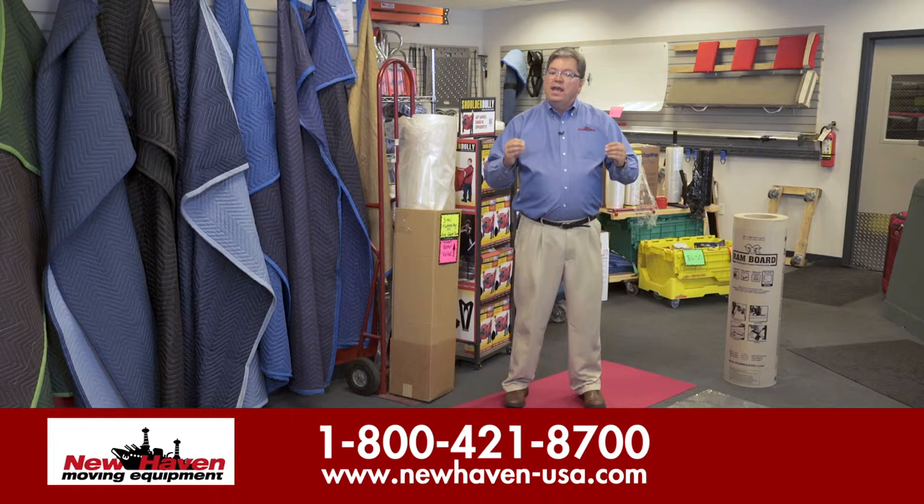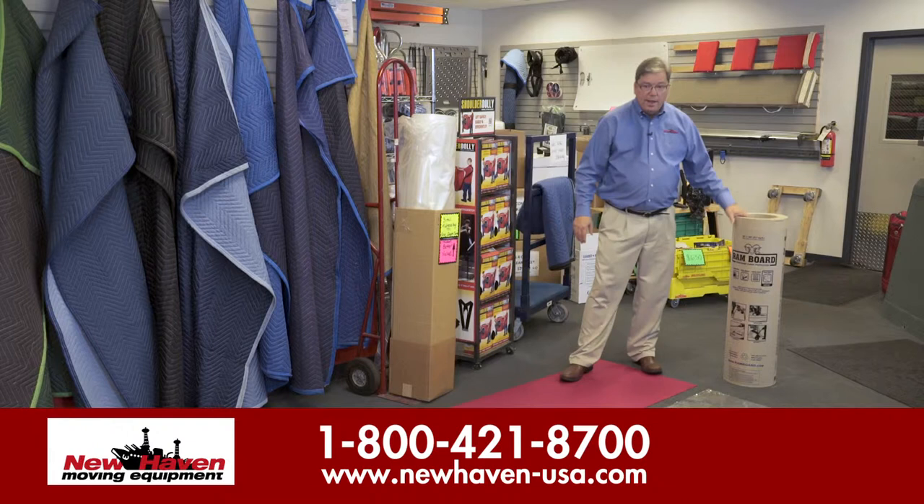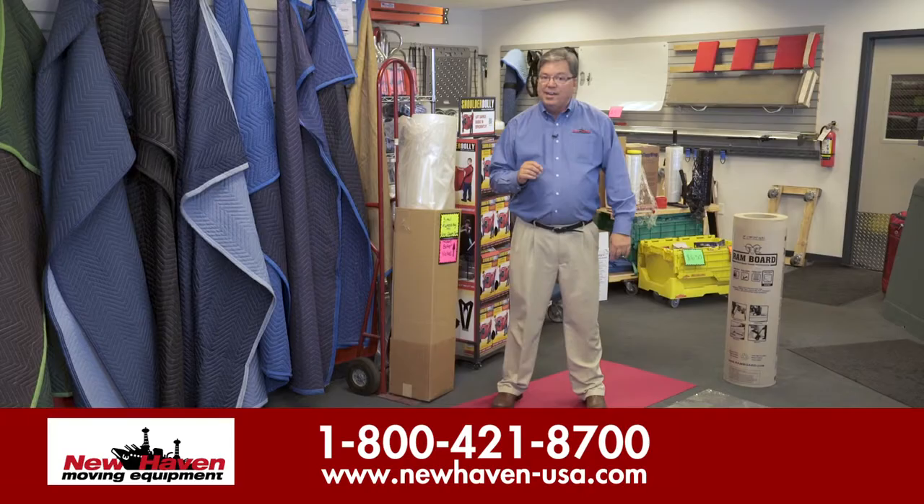So again, when you're looking at having a satisfied customer, or if you're looking at it for your own home use, use floor protection — poly sheeting, floor guard, neoprene, or ram board. For this and more information, go to our website at www.newhaven-usa.com.